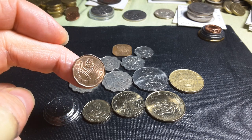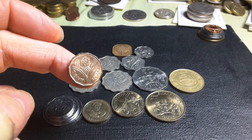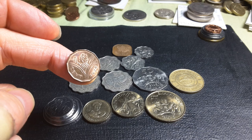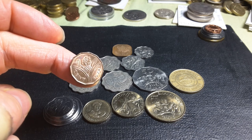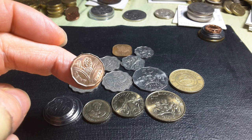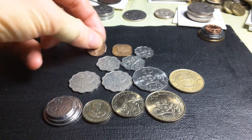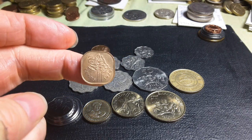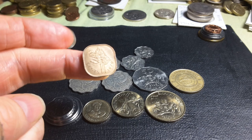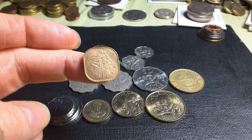The one cent has the pineapple on it. This one is 1974, the first year of issue, with about 6.2 million minted, which would have been enough coinage to last quite a while. These are bronze, two grams, 18.3 millimeters. Then we have the two cent — as you can see, it's a square coin and this one has a leadwood tree.